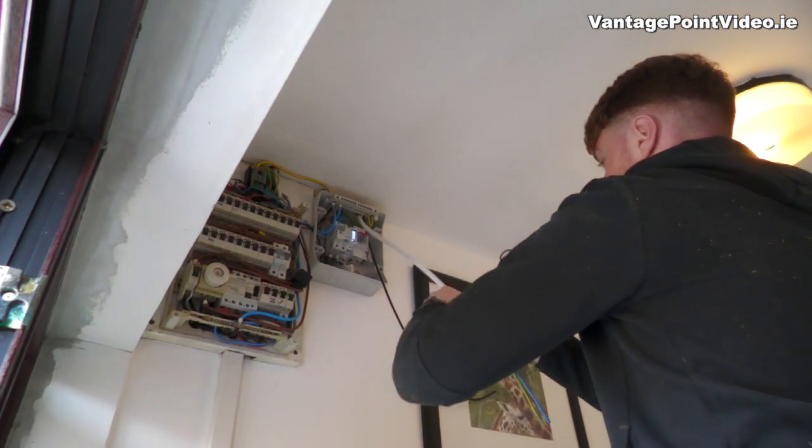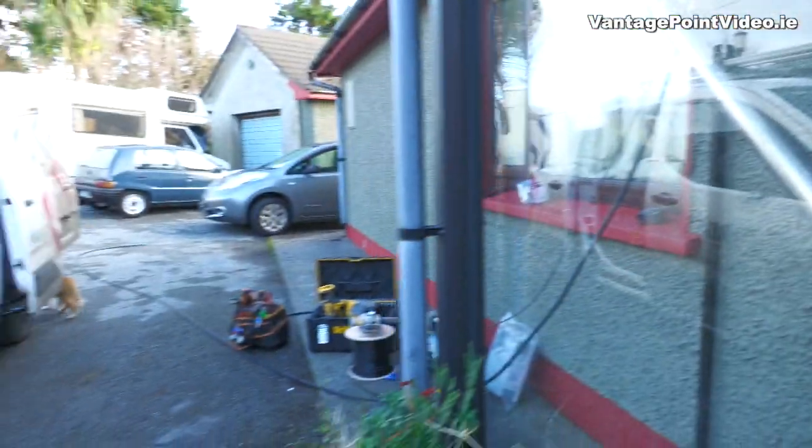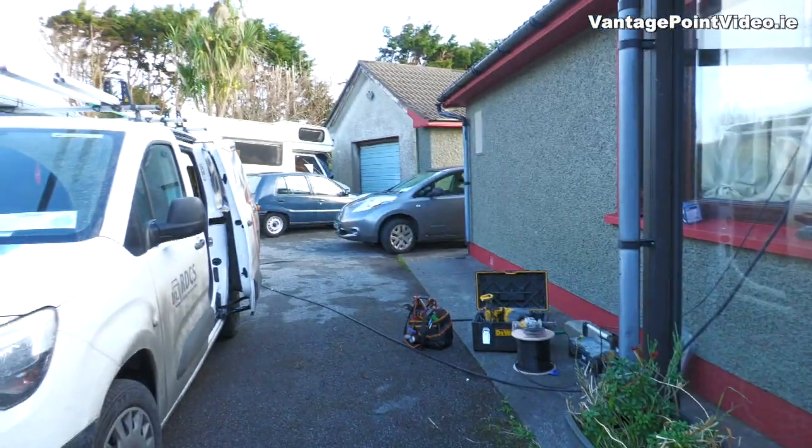A little while ago an installer from Randridge Technologies fitted a charge point at our house that can be metered through an access card so that the SEAI can record our charging habits.